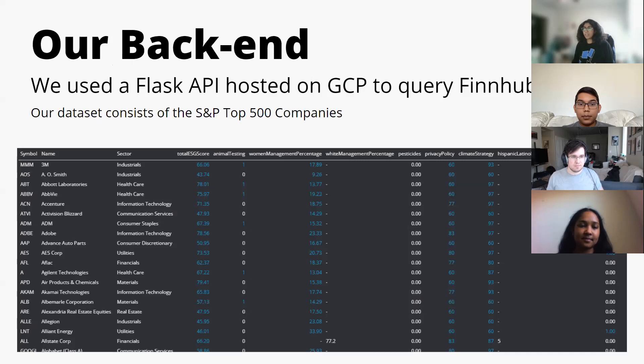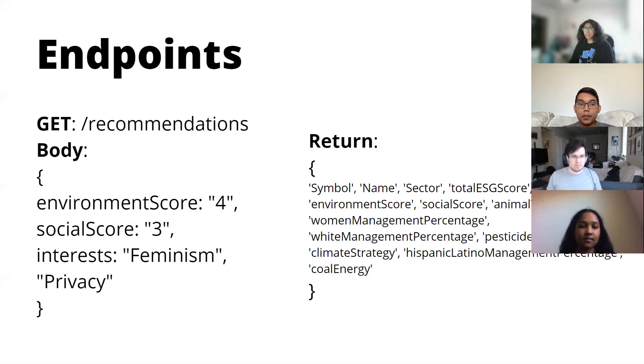A little bit about the back end: we used a Flask API hosted on GCP to query FinHub. Our dataset consists of the S&P top 500 companies, and we use the ESG scoring as well as other metrics to calculate what metrics work with what the user selects. Here's an example of our endpoint — it's tailored to the user's specific concerns or interests so that it is a customized stock portfolio just for them.